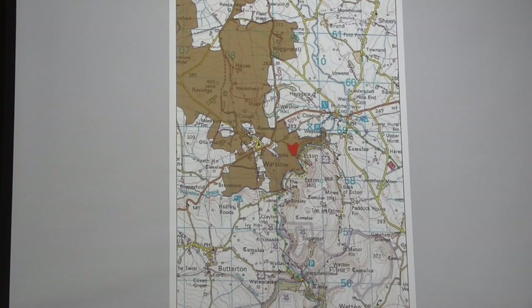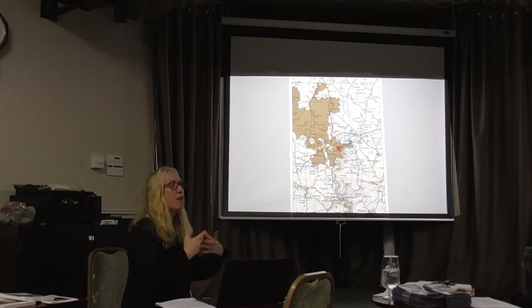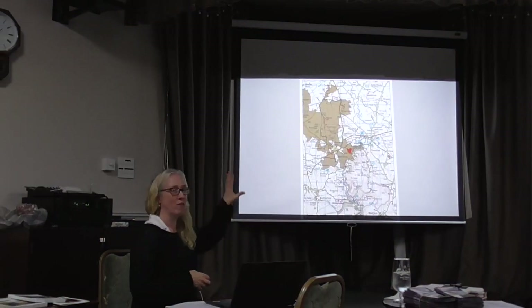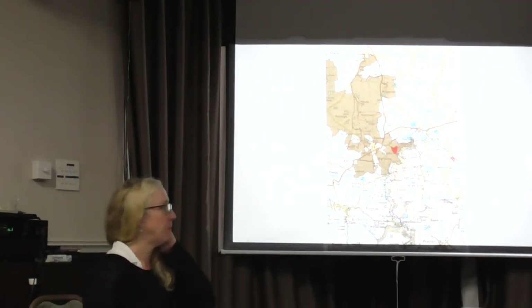The Warslow Moors Estate used to be the Harpur Crewe Estate, and the Peak District National Park acquired this in lieu of death duties a few decades ago — I think it was the 1980s. The Harpur Crewes, as you may know, have their seat at Calke Abbey, which is in southern Derbyshire.